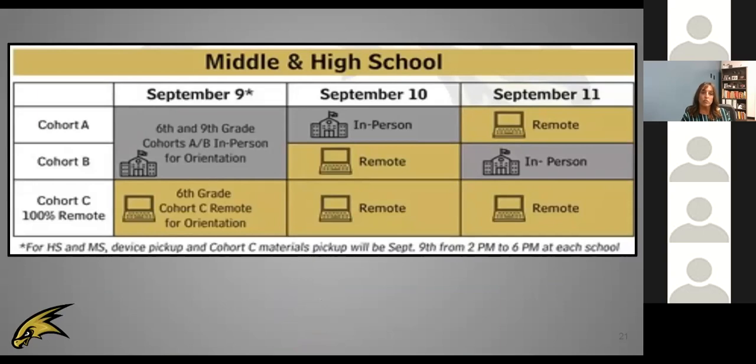Tomorrow will look a little different in grades 6 through 12 — remember it's only sixth and ninth graders coming tomorrow. They will arrive between 7:30 and 7:45 in the morning and will be going home at 1 o'clock. If you're in cohort C, you'll pick up your materials tomorrow between 2 and 6 PM at the middle school and at the high school. Thursday, September 10th will be for the A cohort, with B and C still logging in remotely, and on the 11th it will be our B cohort.